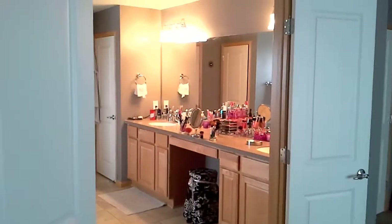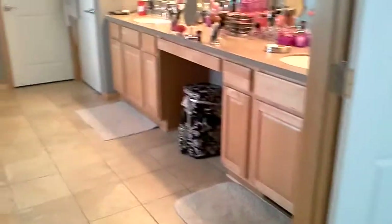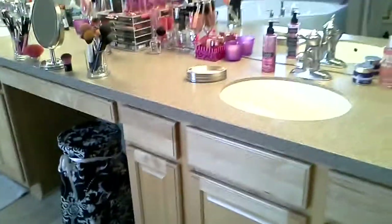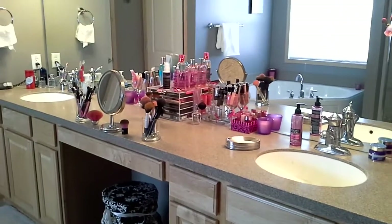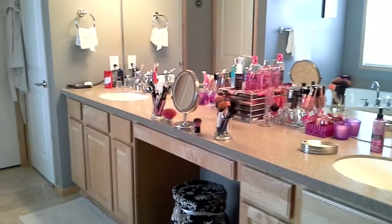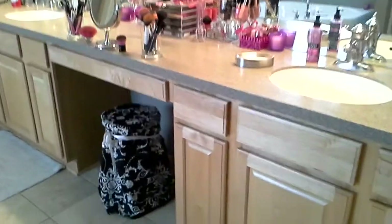We've actually got a master bath right off of our bedrooms. We've got the double fridge doors that lead into the bathroom. So I'll kind of just show you where I do all of my makeup. We've got a double sink vanity and you can tell what side is mine of course.